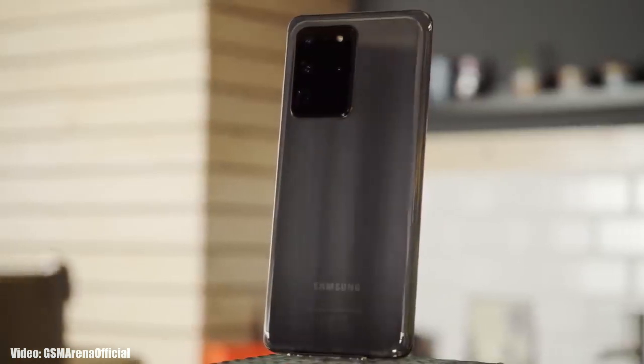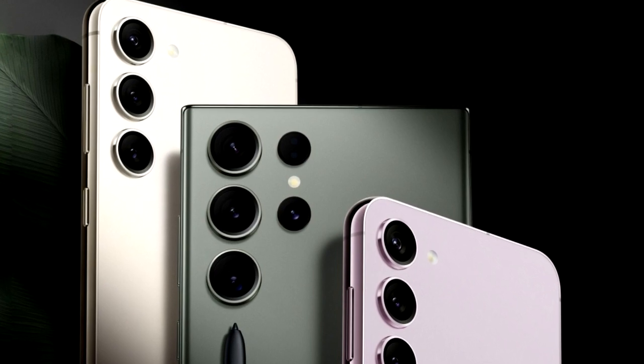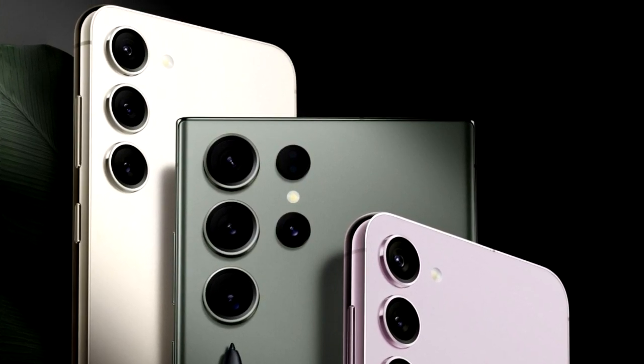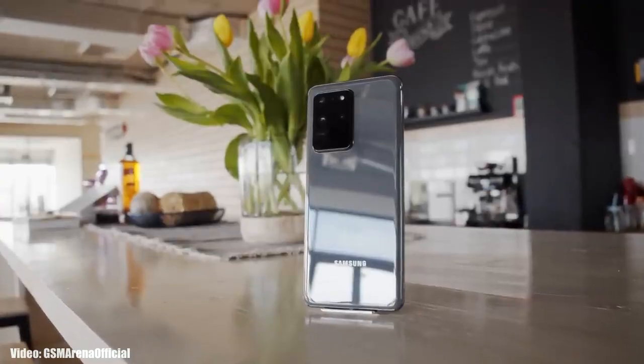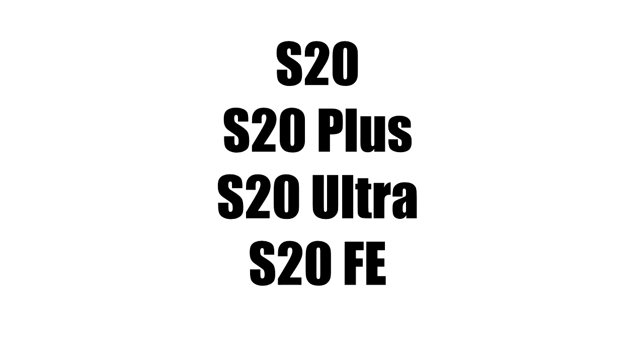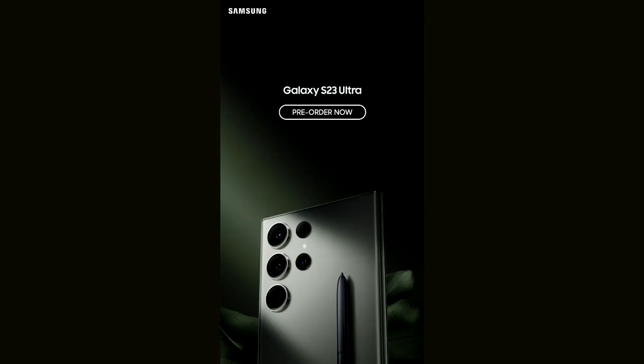We are just a few days away from the launch of Samsung's 2023 flagship Galaxy S series smartphone lineup, the Samsung Galaxy S23 series. But before that, let's take a look at the smartphones from Samsung that will get the One UI 5.1 update. If you have a Samsung Galaxy S20, S20 Plus, S20 Ultra, or S20 FE, then you will definitely get the One UI 5.1 update.